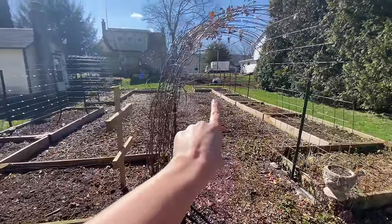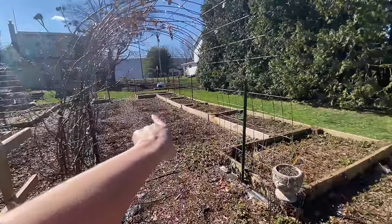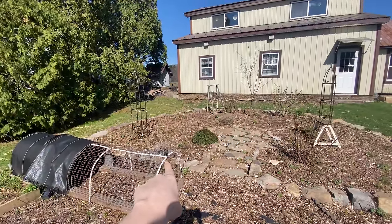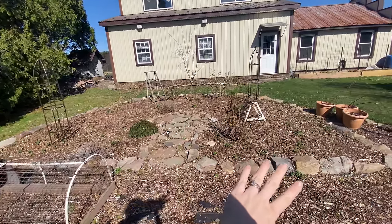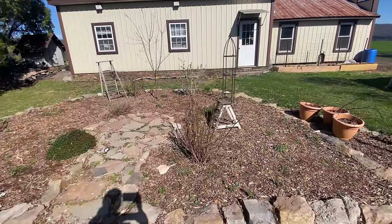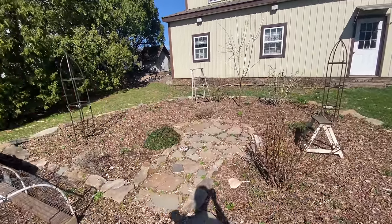I've got to go up there to that space. And then if I spin you around slowly, I've got this whole space here too, which is honestly pretty much ready to go. We're going to do some weeding and then apply wood chips whenever they get here to this space.